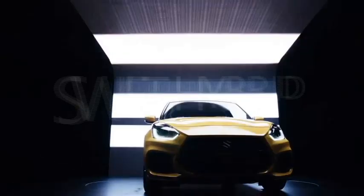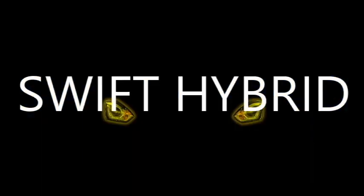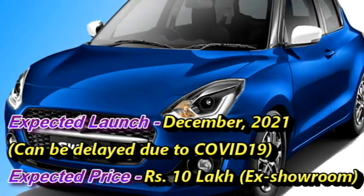The famous Japanese carmaker Suzuki has confirmed to bring the hybrid version of their popular hatchback Swift to the Indian market, which they have planned to launch in December 2021 at the expected price of rupees 10 lakhs ex-showroom.